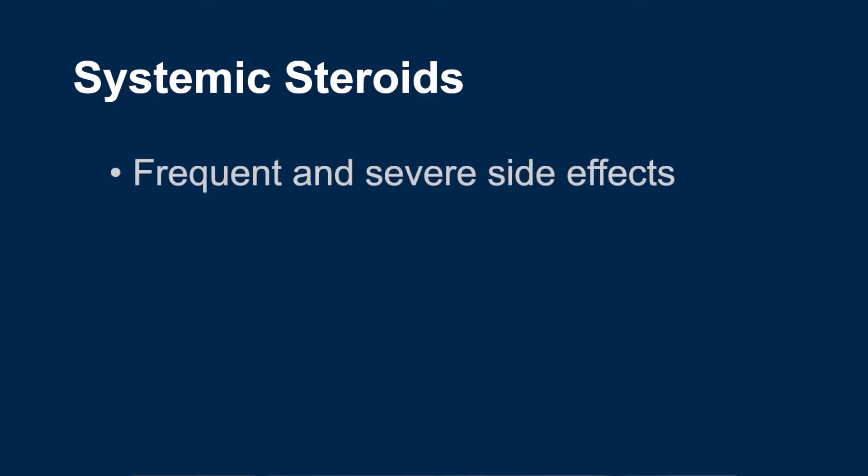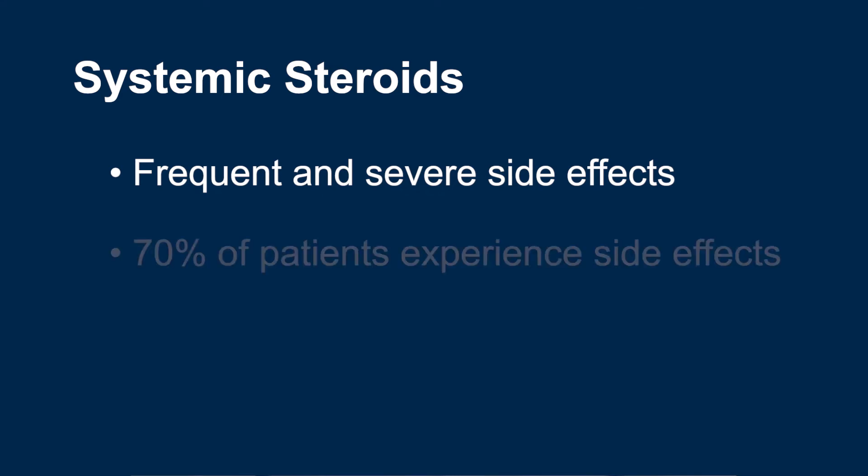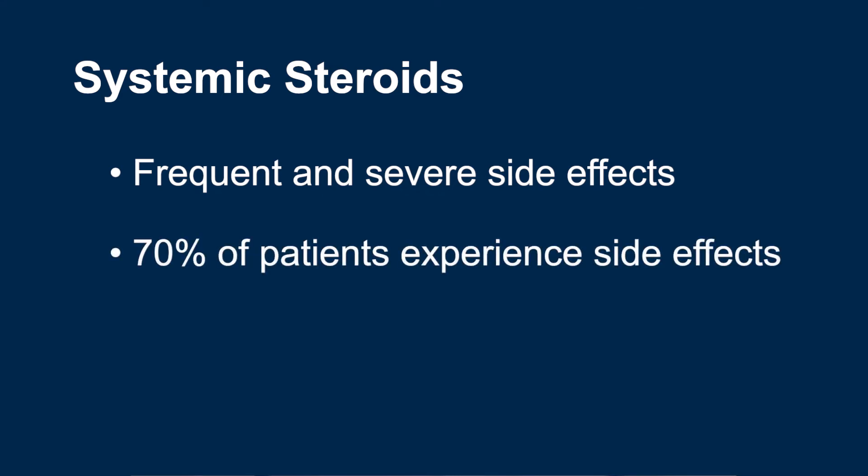In most cases, this method is effective at treating patients and keeping them out of the hospital. The downside of using systemic steroids is that they have a lot of frequent and severe side effects. In fact, about 70% of patients will experience severe side effects. You can learn more about the side effects of systemic steroids in IBD School Video 323.